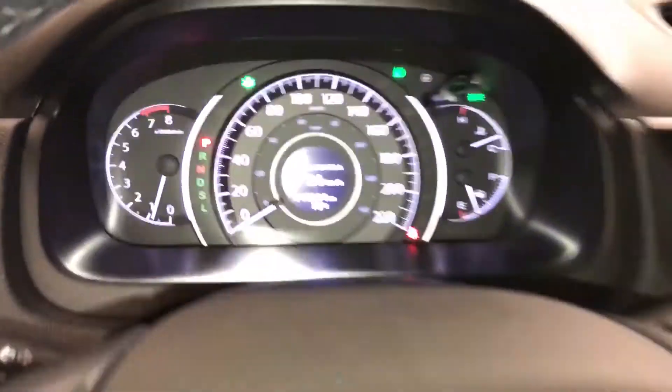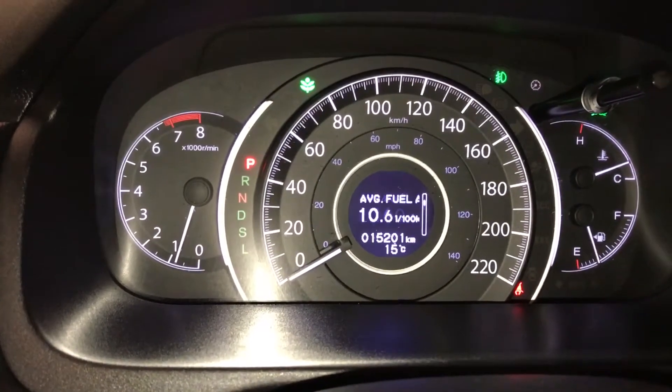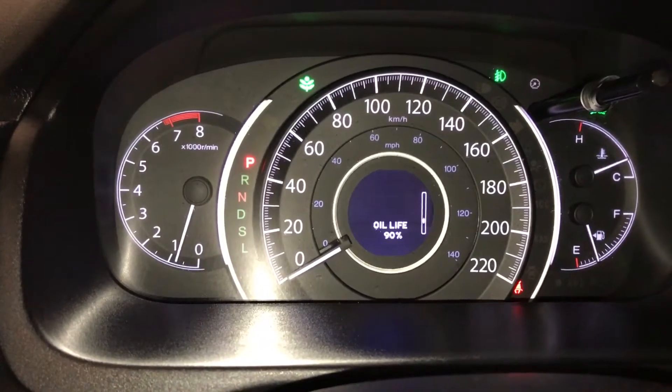Using these buttons you can check out your average speed, elapsed time, cruising range, average fuel, odometer trip, vehicle settings, and oil life.